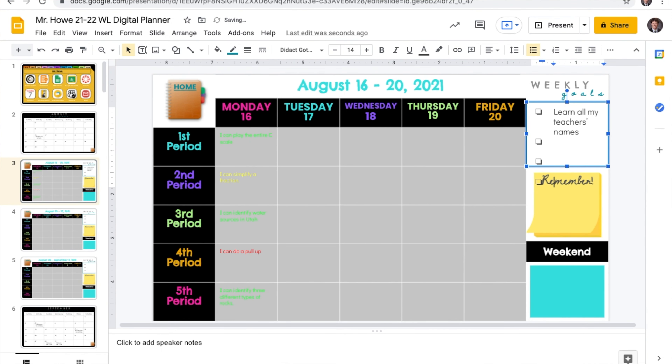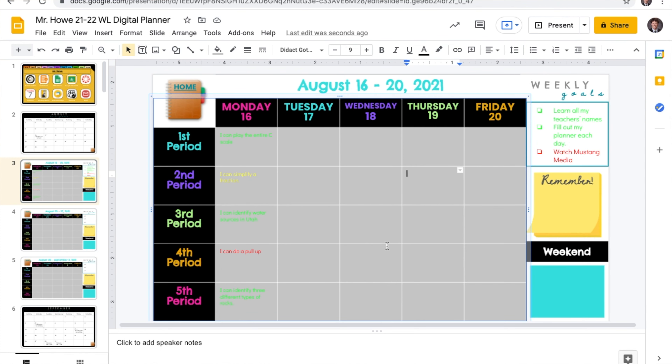There's also a place to include weekly goals and you can use the same green, yellow, or red fonts to indicate how well you accomplished those each week.